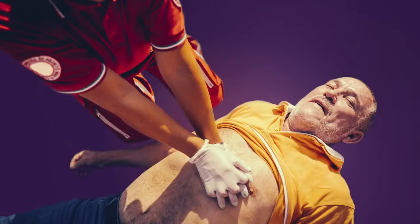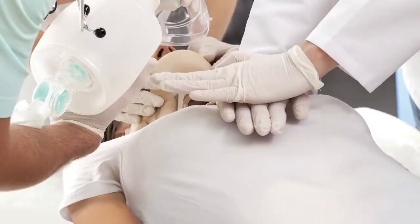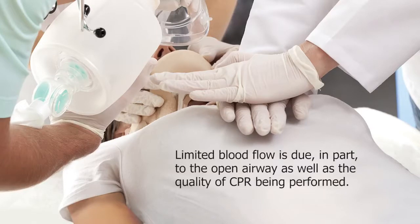Though high quality CPR has been shown to increase survival, it only provides about 25 to 40 percent of normal blood flow to the heart and brain. Even when performing high quality CPR, air can be drawn in during chest wall recoil, depleting the vacuum that is needed to fill the heart.